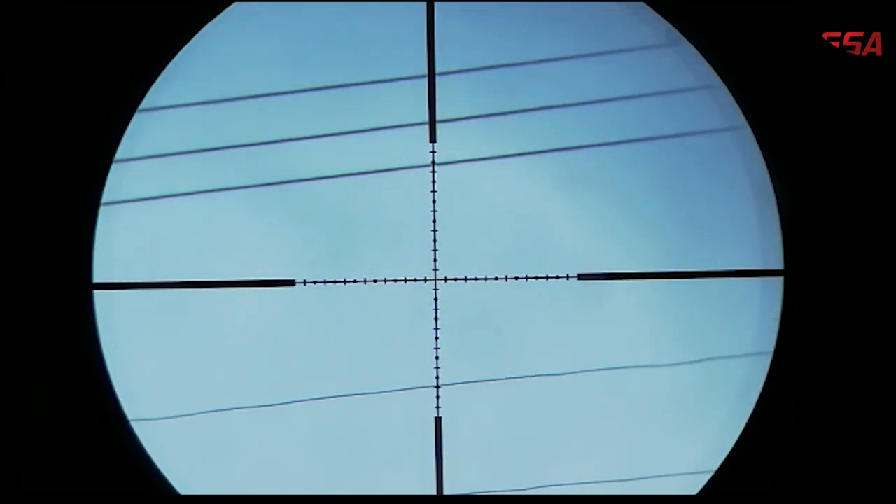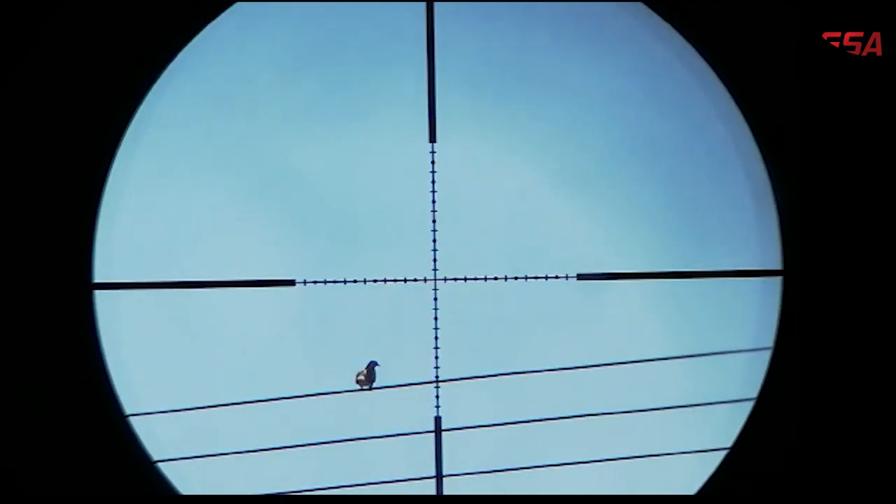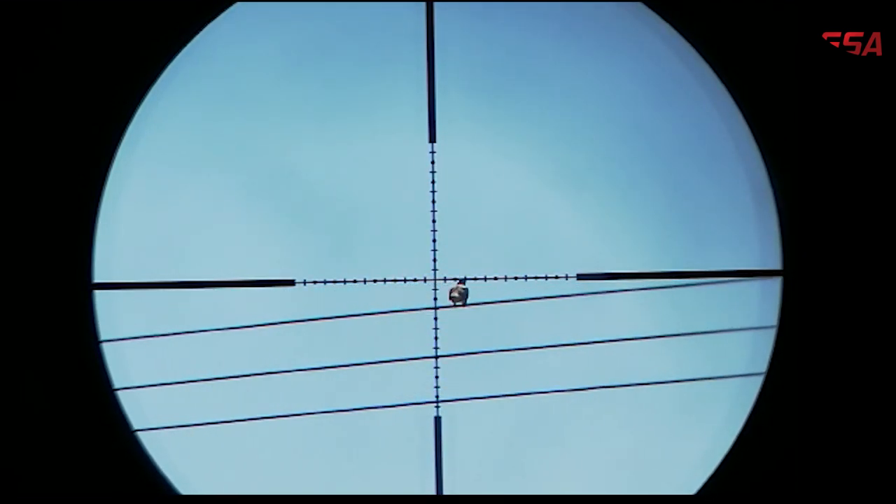I've got a dove on the electrical wire at 50 yards. The wind is quite gusty from my left hand side. Let's see. Perfect shot — and the wind is pumping. This new H&N slugs is doing a very good job out of my gun. Perfect, perfect shot. Nice.